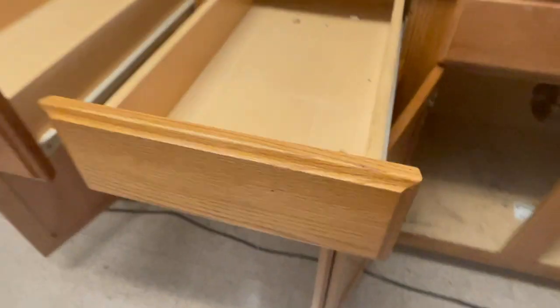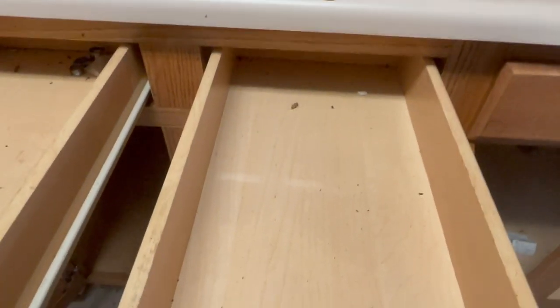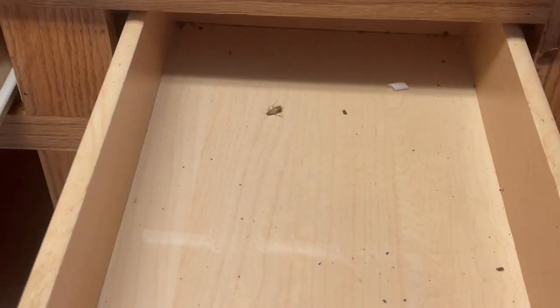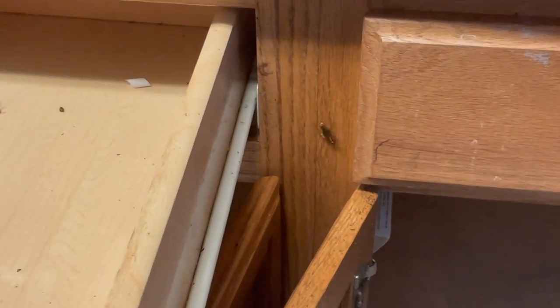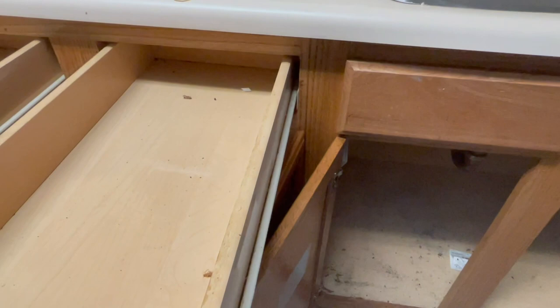This homeowner has a pretty serious cockroach infestation in her kitchen. The first thing we did was treat every single crack, crevice, and baseboard throughout the kitchen with a knockdown aerosol application. This treatment flushes the cockroaches out of hiding and rapidly eliminates them.